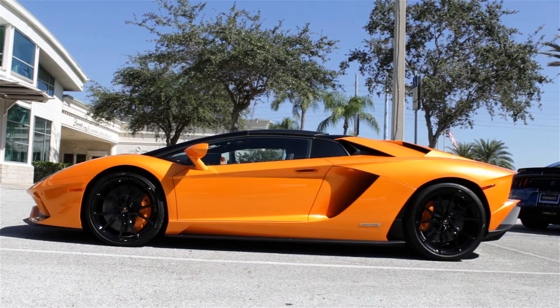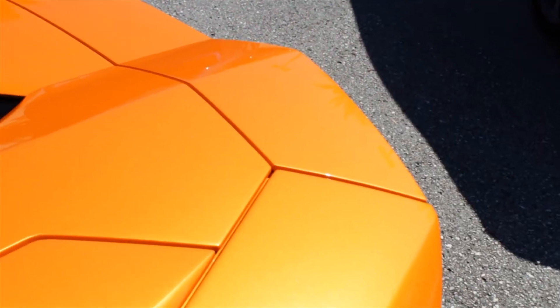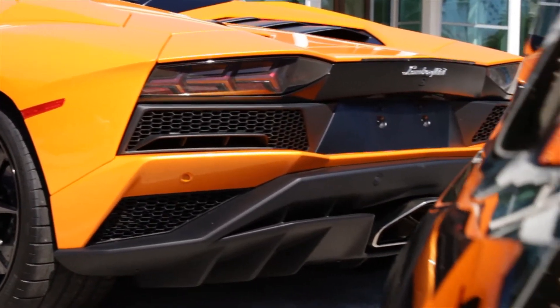Now moving on to the side of the car, obviously you've got those gorgeous wedge-shaped Lamborghini proportions, standard 20 inch rims up front. And then in the rear of the car, you've got an electronically adjustable spoiler, those LED tail lights that are very similar to the original Aventador, and that hexagonal tailpipe that looks absolutely fantastic.